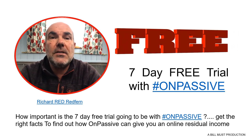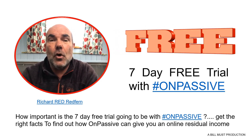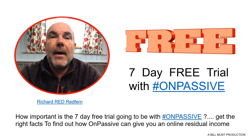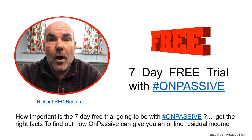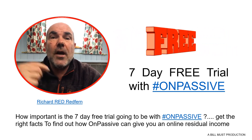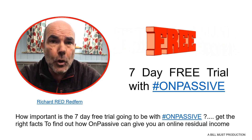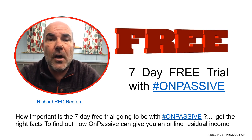This is so important because this is what is going to grow your team and also this is what gives you your residual income, because these customers and resellers that come in are what makes a residual income — they will be paying a monthly subscription to use the products and services of OnPassive. So let's take a couple of scenarios here to try and get your head around how big this can be if you have some of these people within your team.